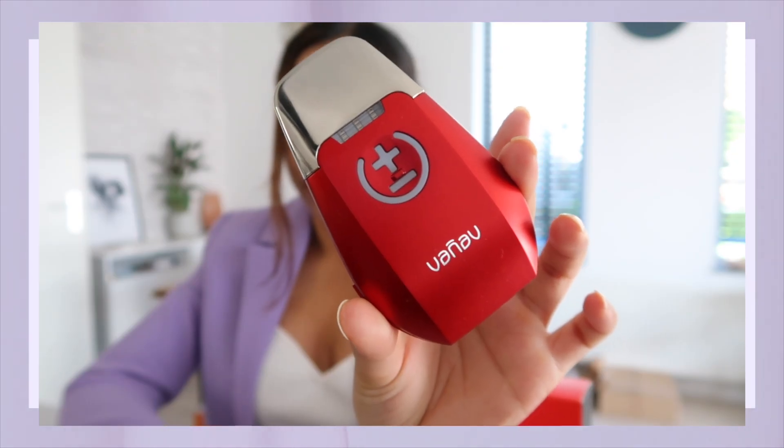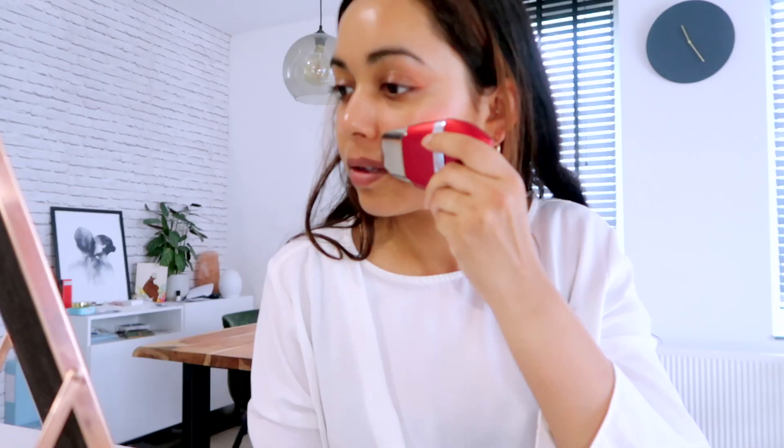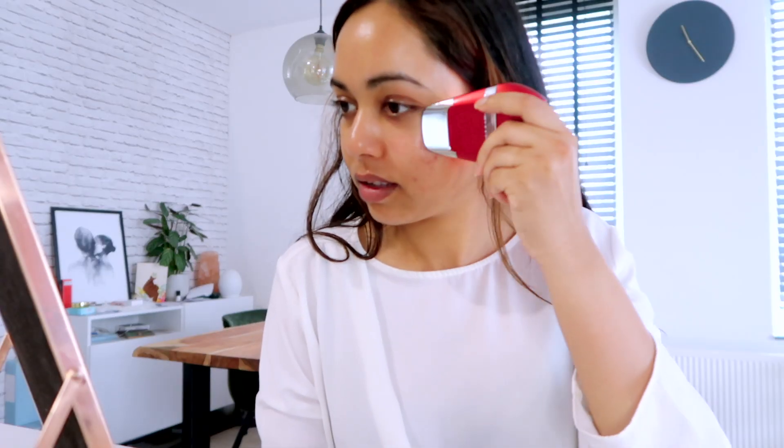First we're going to talk about the Vanaf Time Machine, which is one of the devices that I really like. I think if you want to age gracefully in the upcoming years, then this is a good thing to invest in.